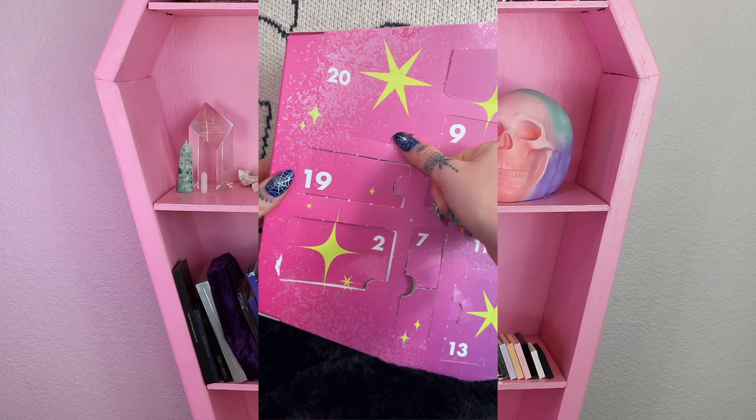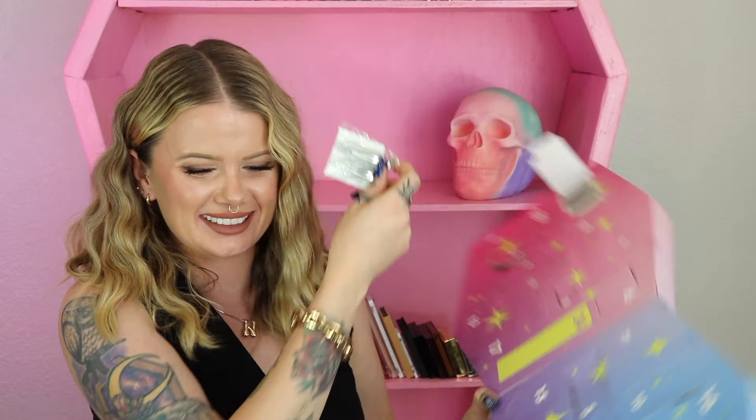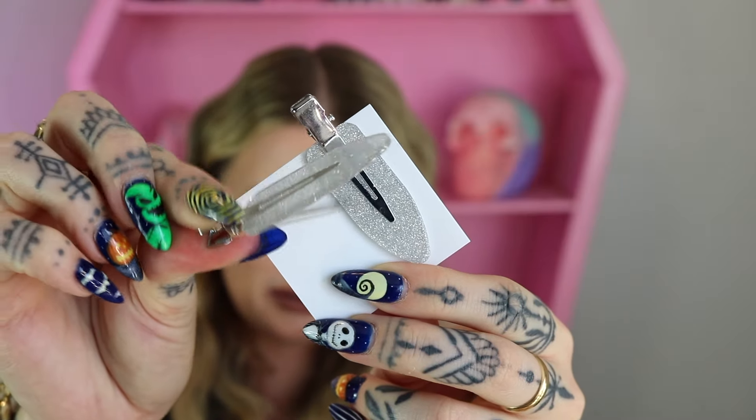Day number 20 — we got some hair clips. I almost forgot that they put these in here. This is another consistent item they include every single year — there's always a different version of a clip. This year's version looks like it's one of the gentle ones you use when doing your makeup: you pin your hair back and it helps keep the shape without ruining things.